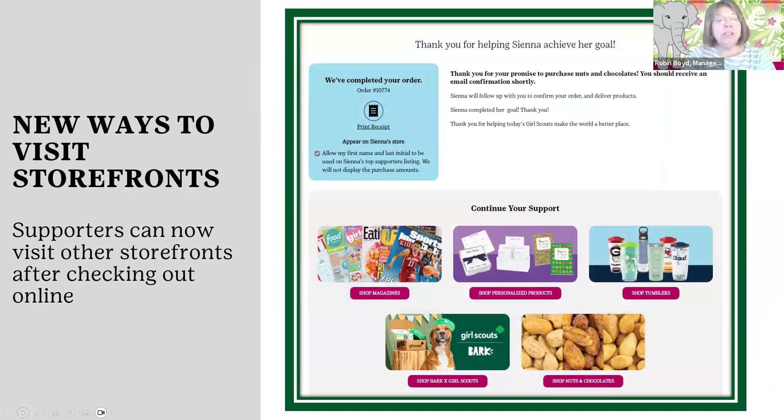Once a customer purchases something, they receive recognition, but it also gives them the opportunity to visit other areas within the shopping environment. So maybe they were purchasing magazines but also want to get some nuts and chocolate, or they were purchasing nuts and chocolate and now want to jump in and get a BarkBox. This makes it much easier for the customer to truly support the troop and get a lot of variety in the things they purchase.